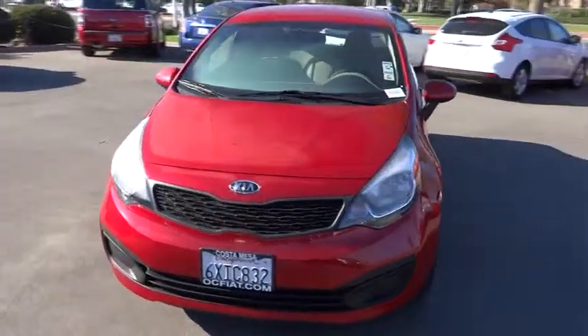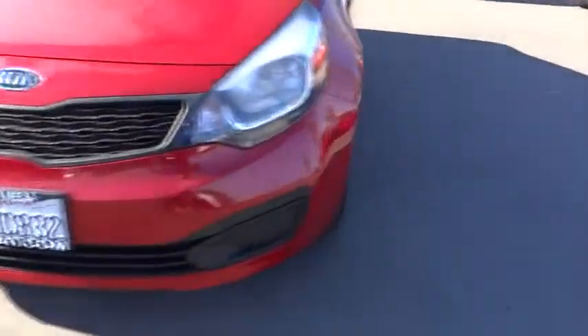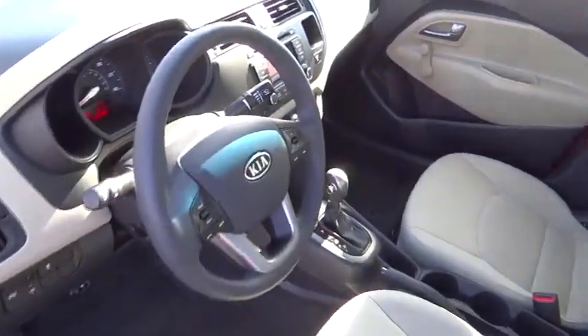CD player, electronic stability control, tachometer, brake assist, power mirrors, front bucket seats, cloth seat trim, tilt steering wheel, driver vanity mirror, passenger vanity mirror, front wheel independent suspension, four-piece floor mat set.